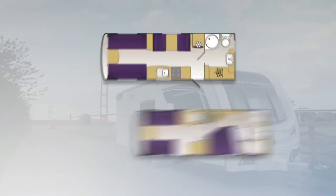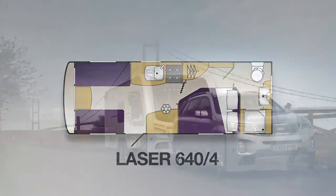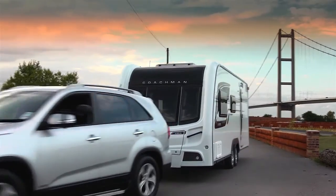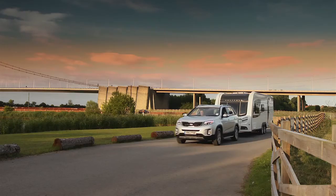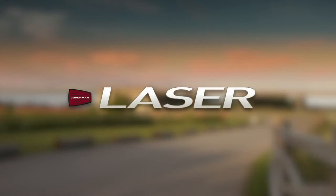The Laser comes in two four-berth layouts, the 624 and the 644. So, with the Laser, you don't have to compromise on anything. It provides the ultimate in style and substance and includes a host of features designed to cater for the most discerning caravaner. The Laser, the last word in caravaning luxury.